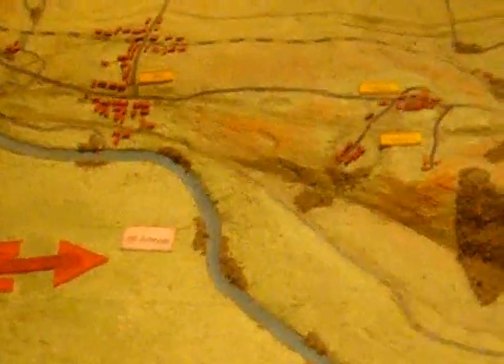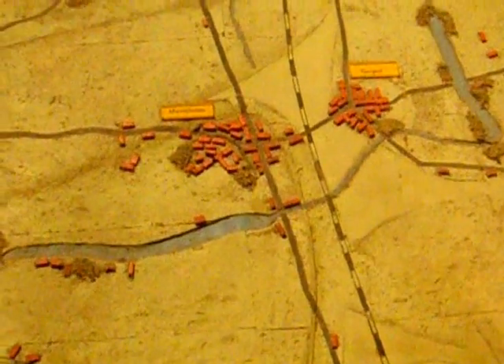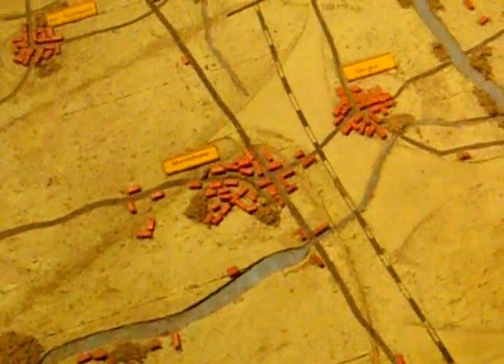The diorama of the front. This is the area which was occupied by the Soviets, and the defenses were further back, so there are several heights here.